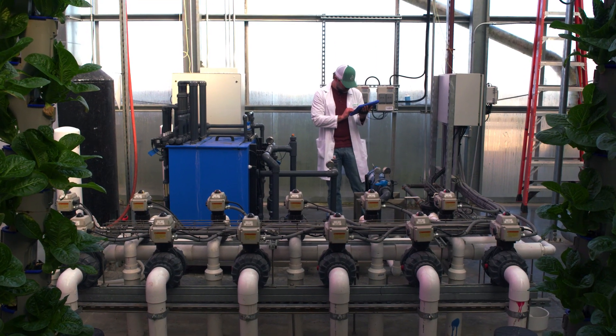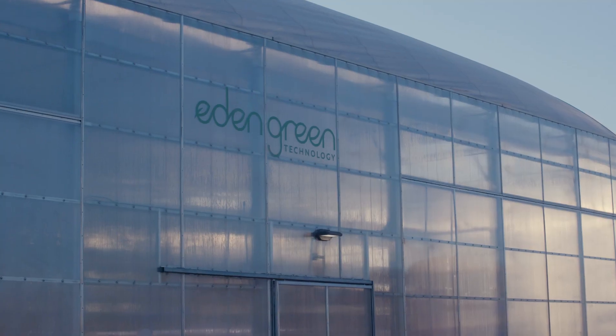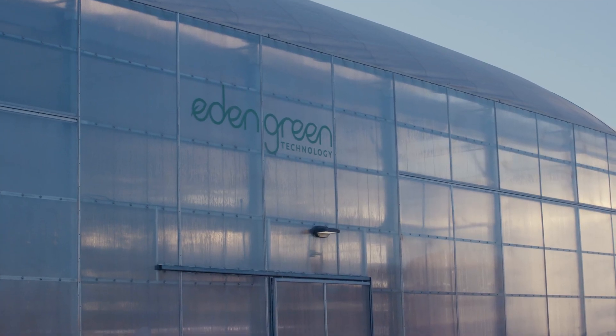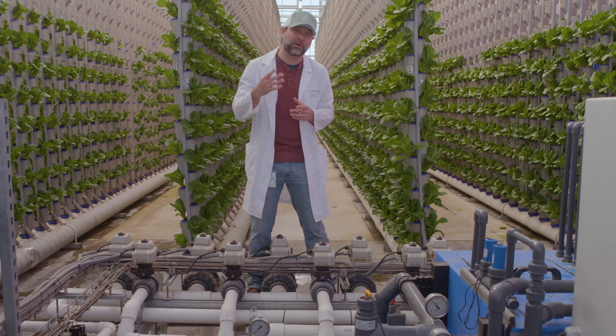Another method we use is implementing new growing systems. The systems that we use around the world are very different — NFTs, vertical systems, indoor, greenhouses, some a combination of outdoor and indoor. The sky is the limit on the type of methods you can use, and there's a place for all of these methods.